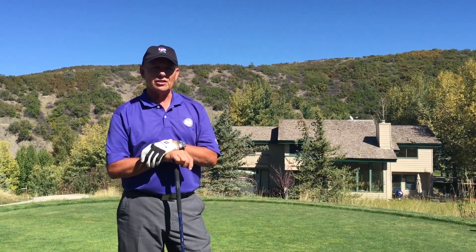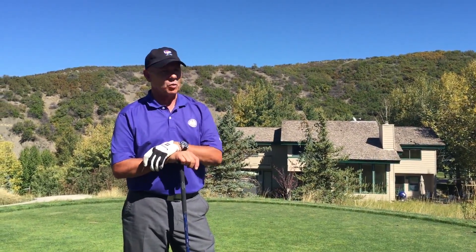Don't avoid the trouble. If you have any questions, come and see me in the golf shop. Thanks for watching Greg's Gimmies.